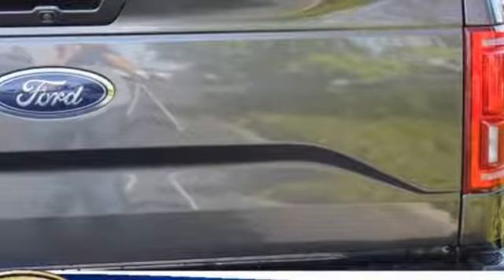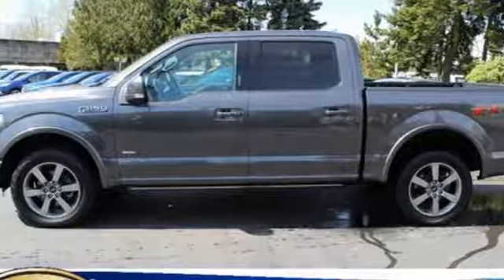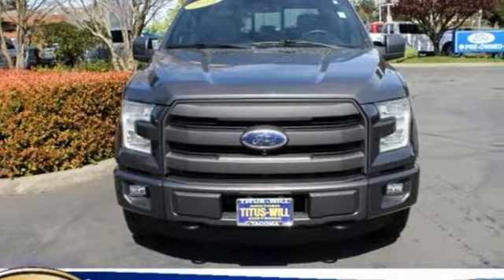It has an impressive engine, ample cargo space and storage, plus responsive handling and braking. It's no wonder there's so many F-150s on the road. Bring home this F-150 today and get to work like never before.